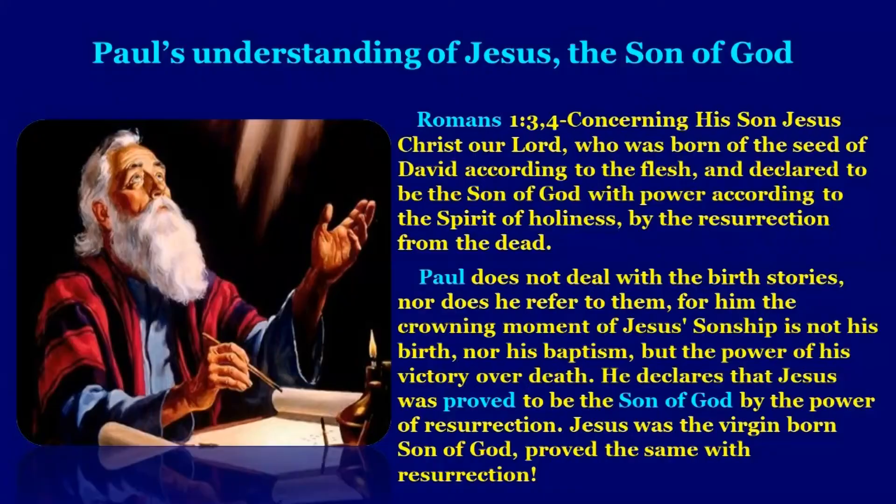Let us look at St. Paul's understanding of Jesus the Son of God. Romans 1:3–4 reads: 'Concerning his Son Jesus Christ our Lord, who was born of the seed of David according to the flesh, and declared to be the Son of God with power, according to the Spirit of holiness, by the resurrection from the dead.' Paul does not deal with the birth stories. For him, the crowning moment of Jesus' sonship is not his birth nor his baptism, but the power of his victory over death. He declares that Jesus was proved to be the Son of God by the power of resurrection. Jesus was the virgin-born Son of God, proved the same with resurrection.